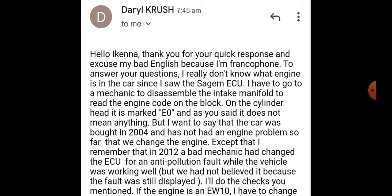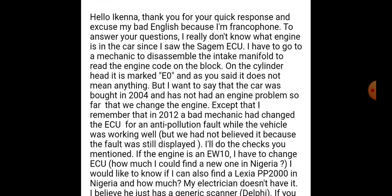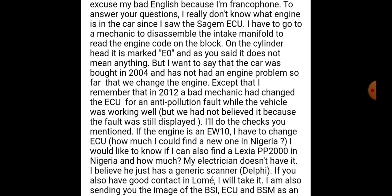So it's obvious from his second message that he is from Togo, not Nigeria. Initially I thought he was trying to hide where he was sending from, because most Nigerians do that sometimes — it's a long story. But he is sending this mail from Togo.